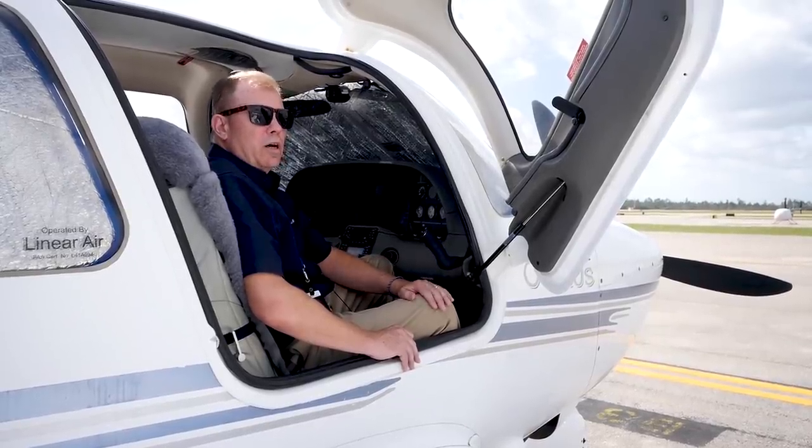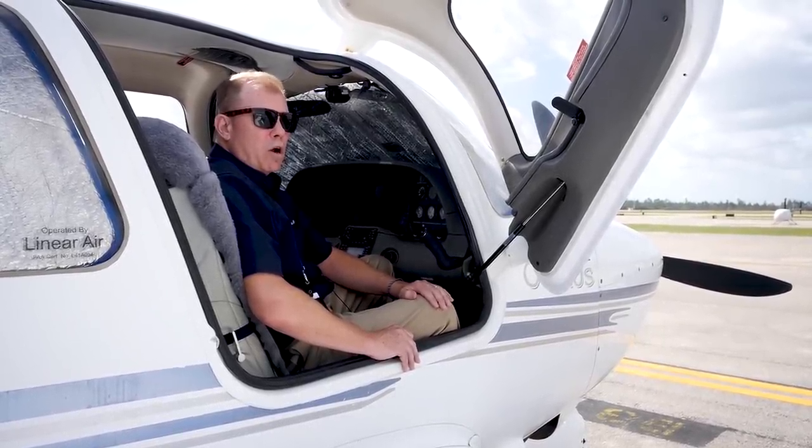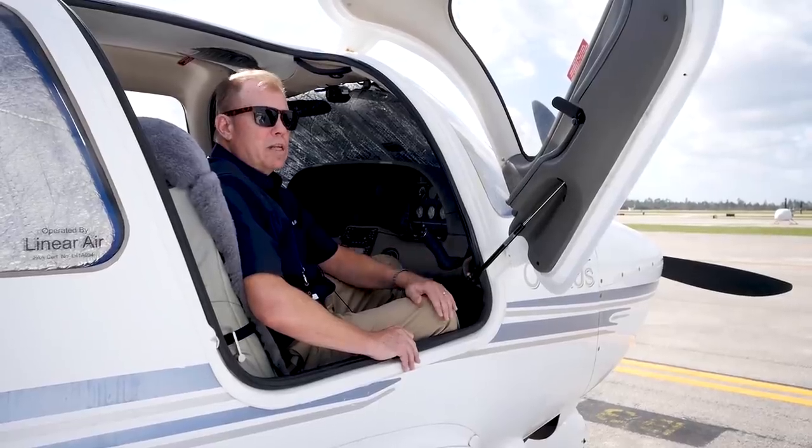We've used it as a corporate airplane and a rental airplane. Recently we put it on our Part 135 certificate, so we now have this airplane available for charter — just like many of the hundreds of operators we now have in our marketplace. LinearAir.com is now LinearAirTaxi. We have about 2,500 airplanes in the marketplace across the US, Canada, and the Caribbean — about 1,300 of which are piston props, all operated under Part 135.